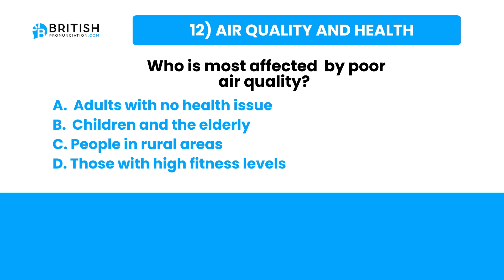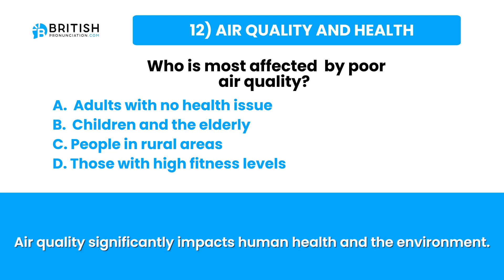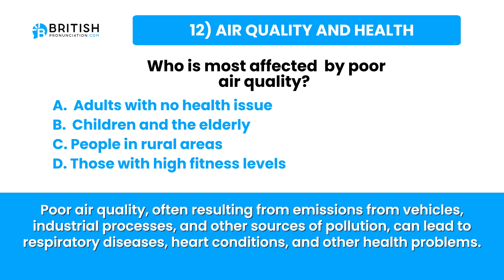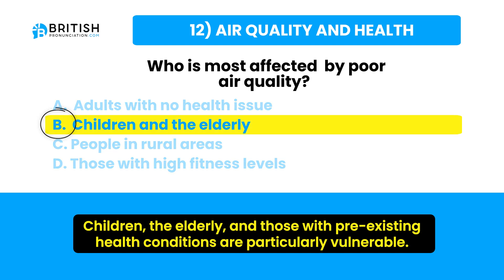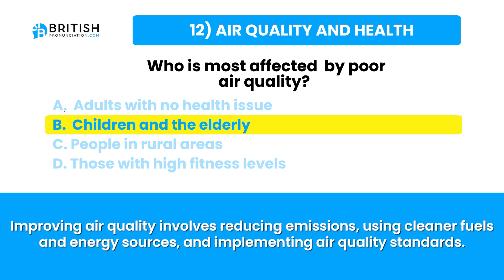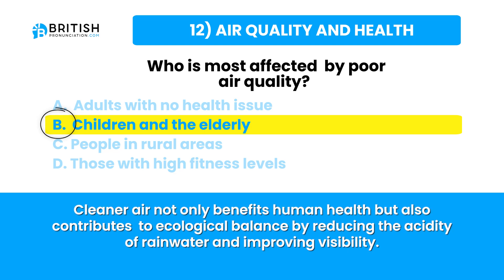Let's go and find the answer. Air quality significantly impacts human health and the environment. Poor air quality from vehicle emissions, industrial processes and other pollution sources can lead to respiratory diseases, heart conditions and other health problems. Fine particulate matter and noxious gases can penetrate deep into the lungs and bloodstream, causing long-term health issues. Children, the elderly and those with pre-existing conditions are particularly vulnerable. Improving air quality involves reducing emissions, using cleaner fuels and energy sources, and implementing air quality standards.